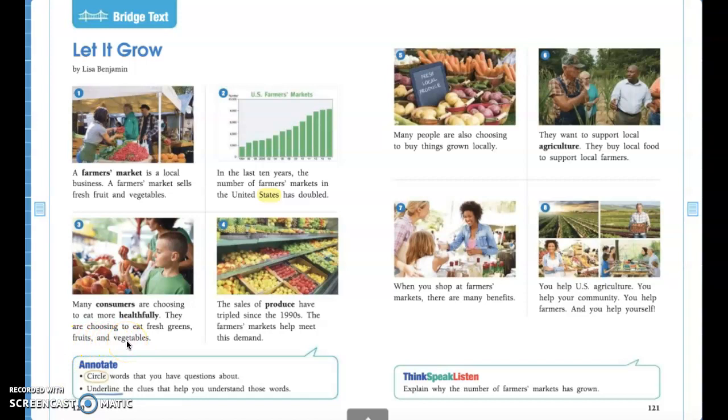Here we have two more of our vocab words. We have consumers — these are the consumers because they're buying the fresh fruits and vegetables from farmers — and healthfully, which just means that they're eating foods that are good for your body and making healthful choices.